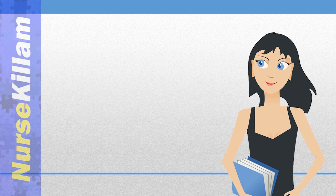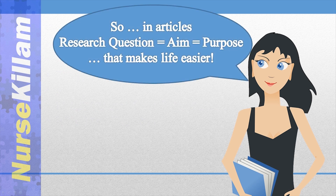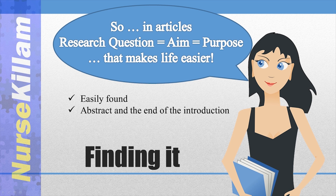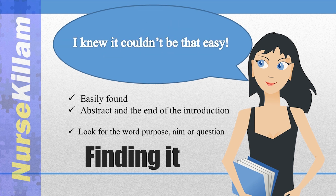Due to space limitations in journals, you might not always see both the purpose and research questions or hypotheses listed. The purpose and questions are closely related, but they are not exactly the same. I will talk about that more in another video, but every study should have a clear purpose, especially in research or ethics proposals.